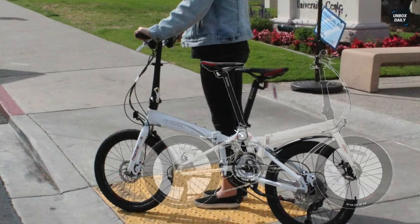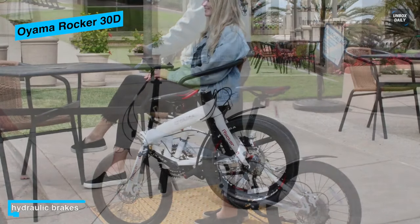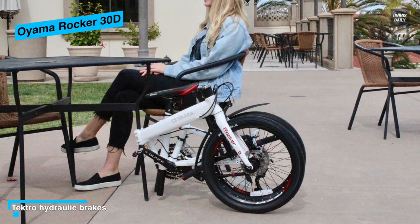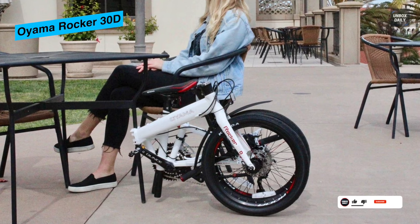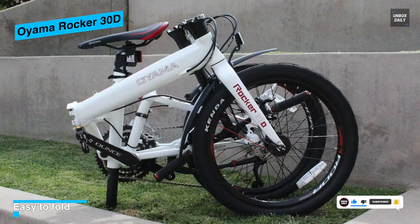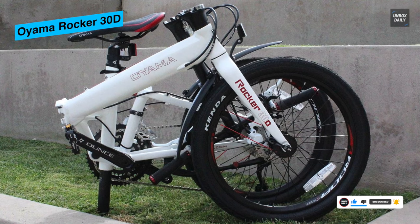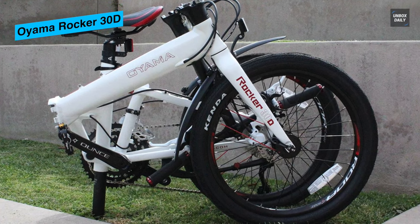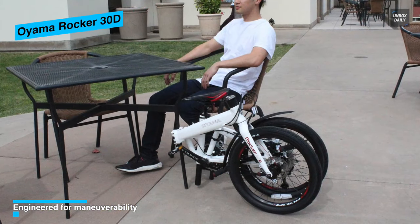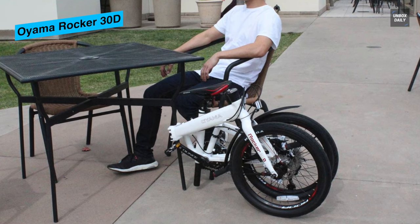The Oyama folds up small, making it easy to bring to the office, classroom, restaurant, shop, apartment, or even on the bus or train. The top Oyama model sneaks up on you — it features a 30-speed drivetrain, rear suspension, and hydraulic brakes, making it capable of serious distances and real rides. Don't hesitate to take it on a multi-day tour and experience its full potential.